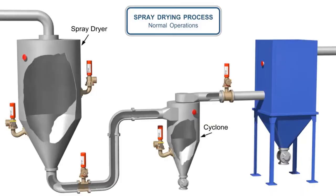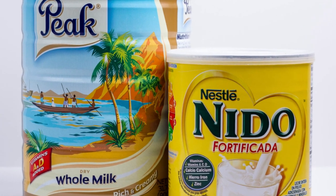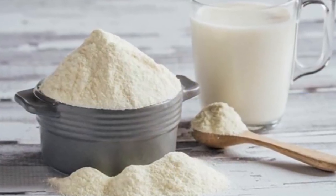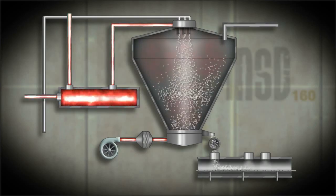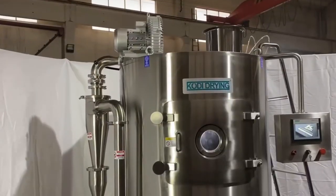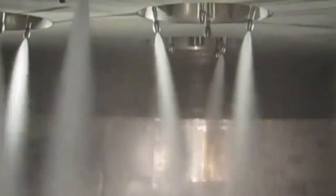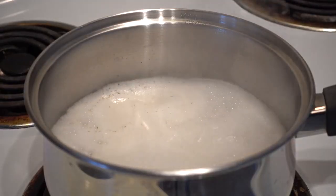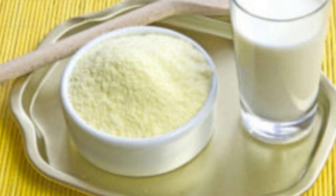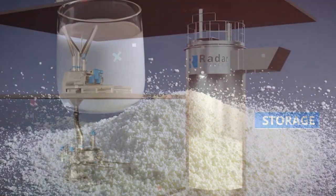Spray drying is one of the most critical stages in the production of Neato powdered milk. The concentrated milk is pumped into a spray-drying chamber, where it is atomized into tiny droplets. These droplets are exposed to a stream of hot air, causing the water to evaporate almost instantly, leaving behind dry milk particles. The temperature and airflow inside the drying chamber are carefully controlled to achieve the perfect balance between efficiency and product quality.